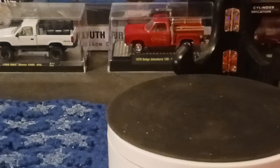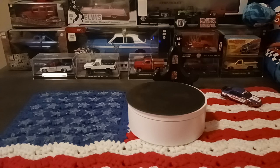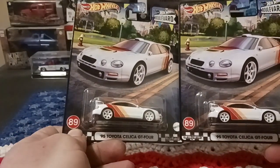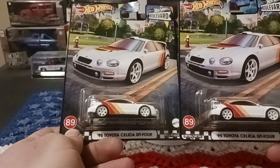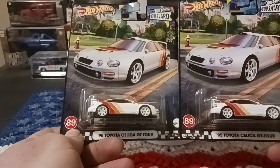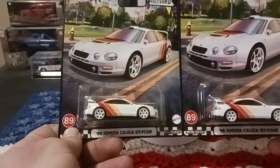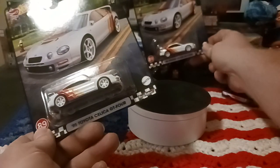That's the '96 Honda Accord out of the Boulevards. I think it's last year's set — I didn't know the new stuff has gold on it, so this is definitely last year's. And I picked up two of the '95 Toyota Celica GT-Four — really cool looking cars.